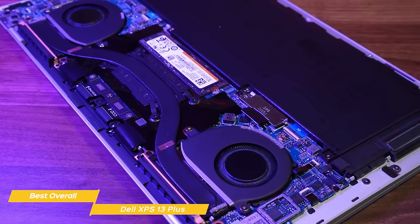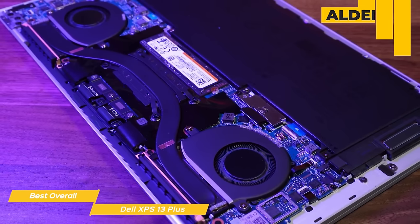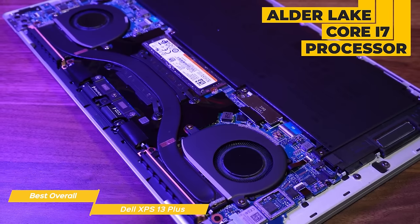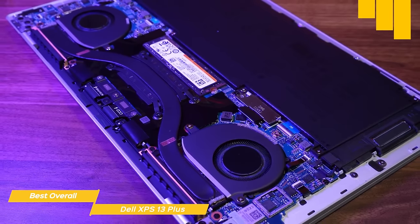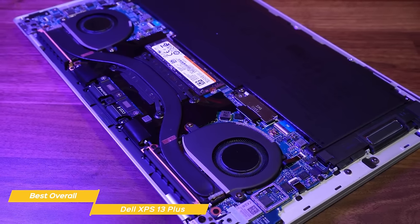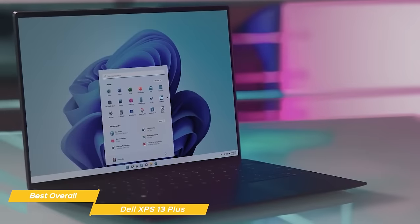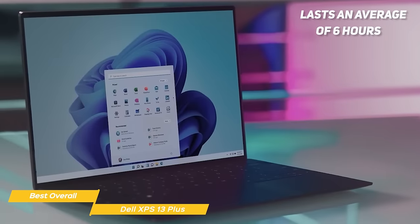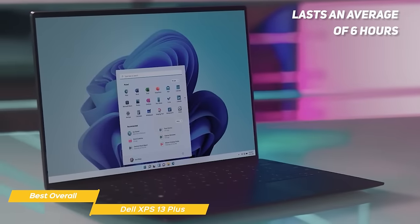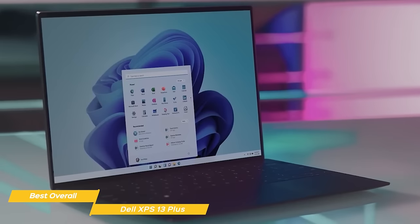The performance on the XPS 13 is also spectacular, as the unit includes an Alder Lake Core i7 processor that will handle most of your work flawlessly. Whether you need a laptop for light or heavy-duty work, the XPS 13 will handle it with ease. Unfortunately, the battery isn't great, as it lasts an average of 6 hours, but that is also to be expected with an incredibly detailed screen and the power that this laptop packs.